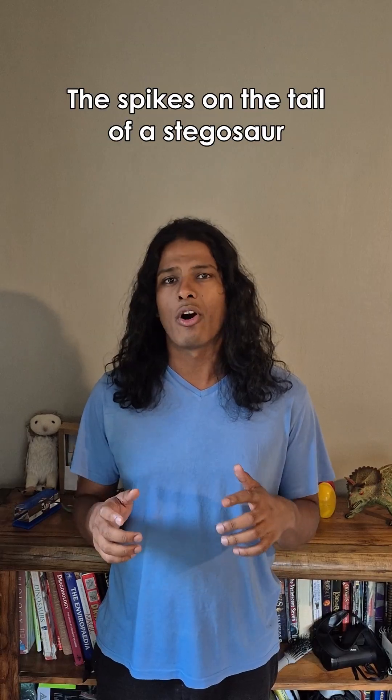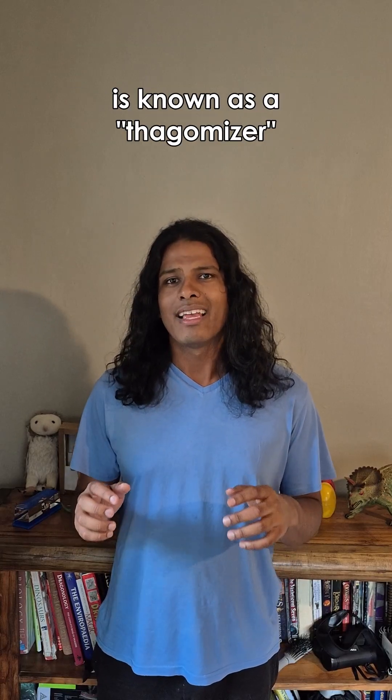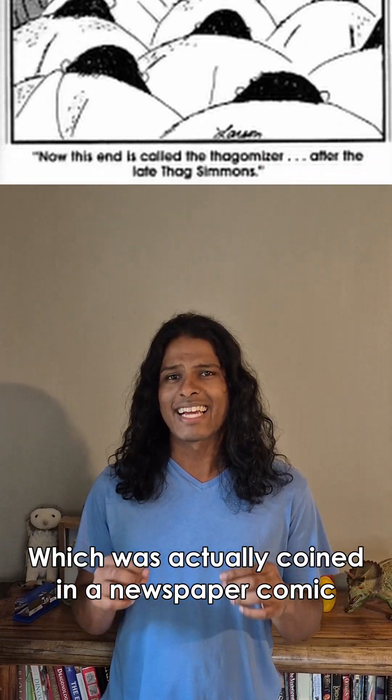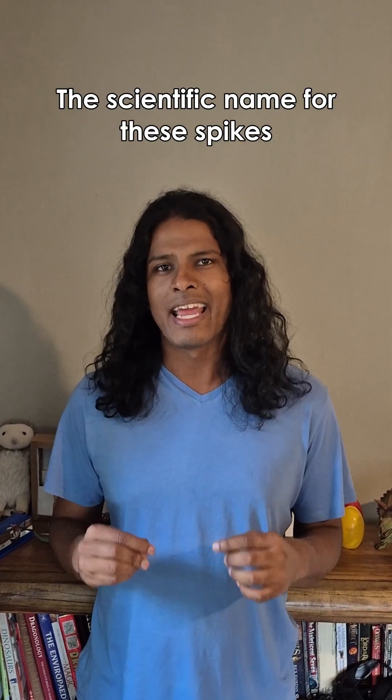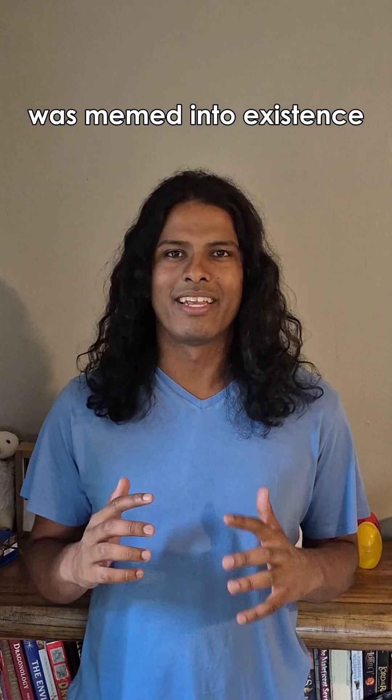Fun fact: the spikes on the tail of a stegosaur are known as a thagomizer, which was actually coined in a newspaper comic. That's right — the scientific name for these spikes was essentially memed into existence.